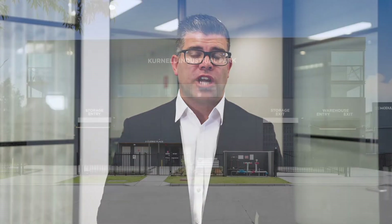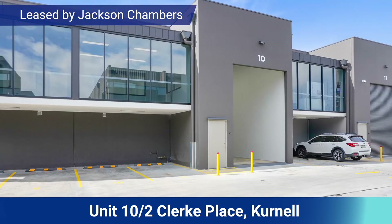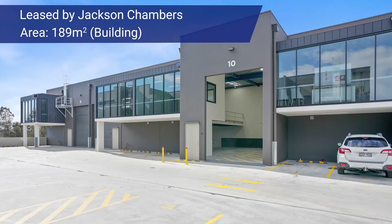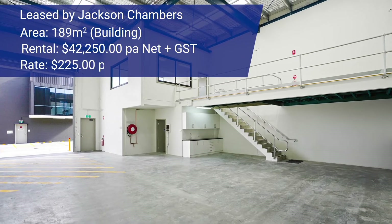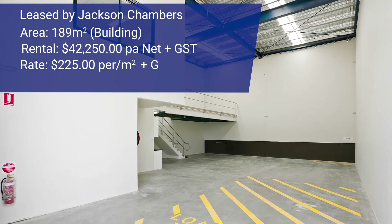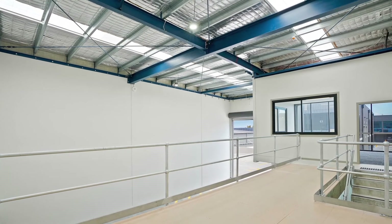Another lease conducted for February was by Jackson Chambers at Clerk Place, Condell Park — a brand new development. The property was a modern 189 square meter warehouse unit. Jackson negotiated an annual rental of $42,250 per annum net plus outgoings, a rate of around $225 per meter. It was a 12-month lease term with a longer term option available to the tenant. Well done to Jackson on sourcing the tenant. The landlord is pleased with the result and the tenant should be even more pleased with a great new premises to run his business from. Congratulations to all parties involved.